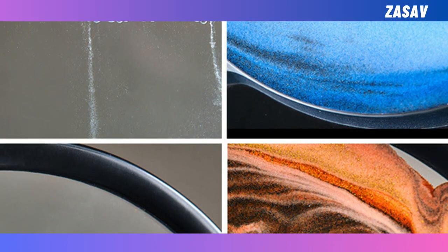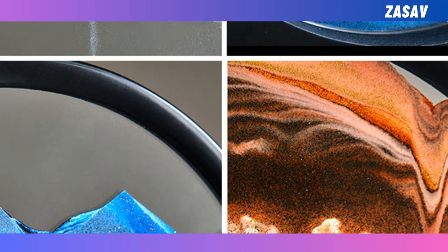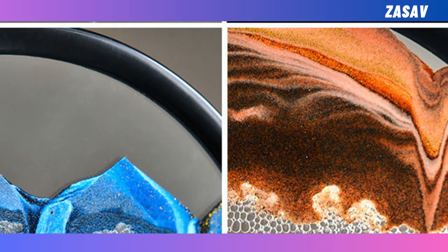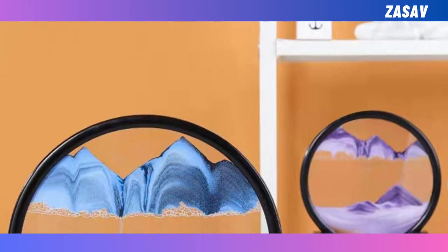But it's not just about looks — it's about the experience. Watching the sand flow is therapeutic. It's like a visual escape from the chaos of daily life. I find myself lost in its tranquil rhythms, and I'm sure you will too.